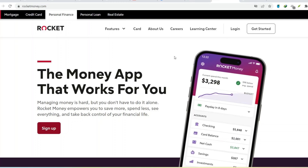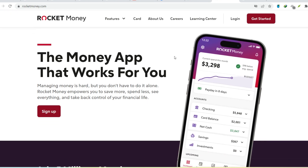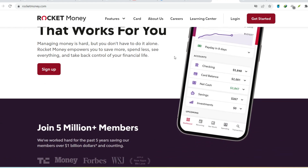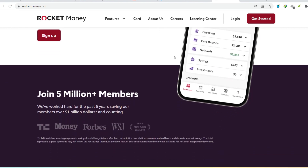Hey everyone. Have you ever logged into your bank account and seen a mysterious charge from Rocket Money? You stare at it, heart pounding, mind racing — did I sign up for something? Did they sneak a subscription in there? Relax, take a deep breath. You're not alone. This has happened to plenty of folks, and today we're going to decipher the code behind those Rocket Money charges.